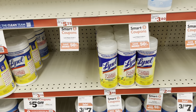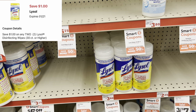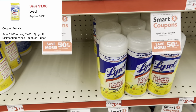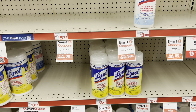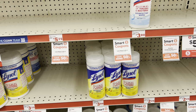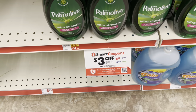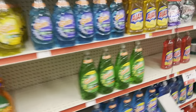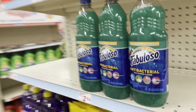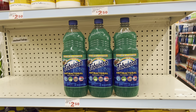The Lysol wipes sale is still going on — the 35-count are three for $7, normally $3.80 each. If you use a $1 digital it's three for $6; with a 50-cent digital it's three for $6.50. The $3 off of $10 digital for Ajax and Fabuloso also appears to include Palmolive. Ajax is three for $6, and the smaller 28-ounce Fabulosos are three for $5 — you can mix and match.